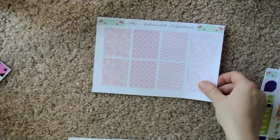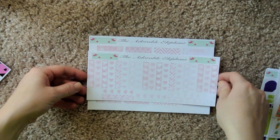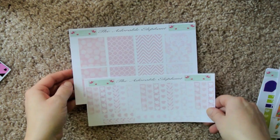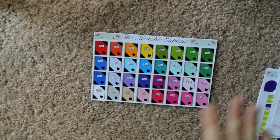And then we have these stickers that coordinate as well — the pink full boxes, the pale pink, and the pale pink heart checklists. I actually think I have a spread in mind that these will go along with really well. I love these so much — so pretty. And then a planner sticker! How cute is that? These are different than any other planner stickers I've seen on Etsy. There's a great color variety — they're just different, which is why I like them.